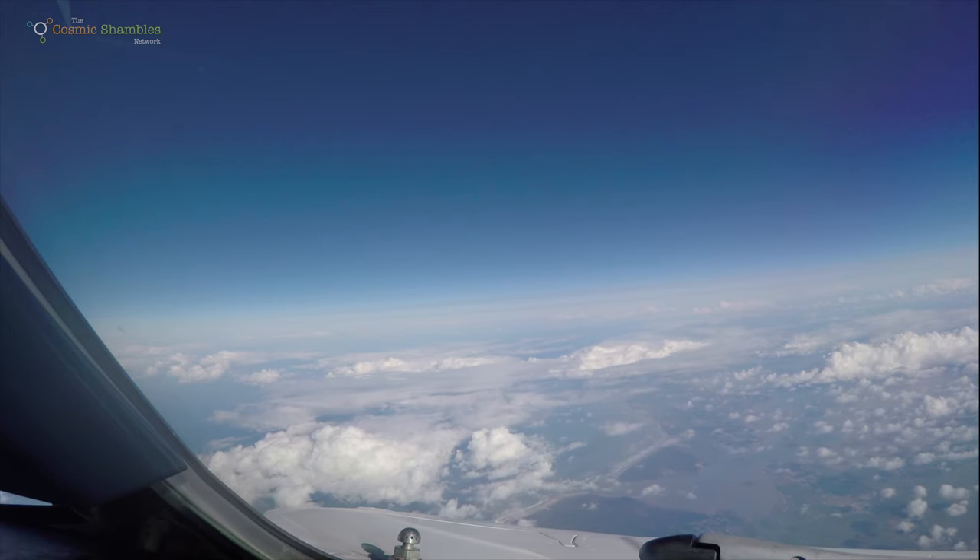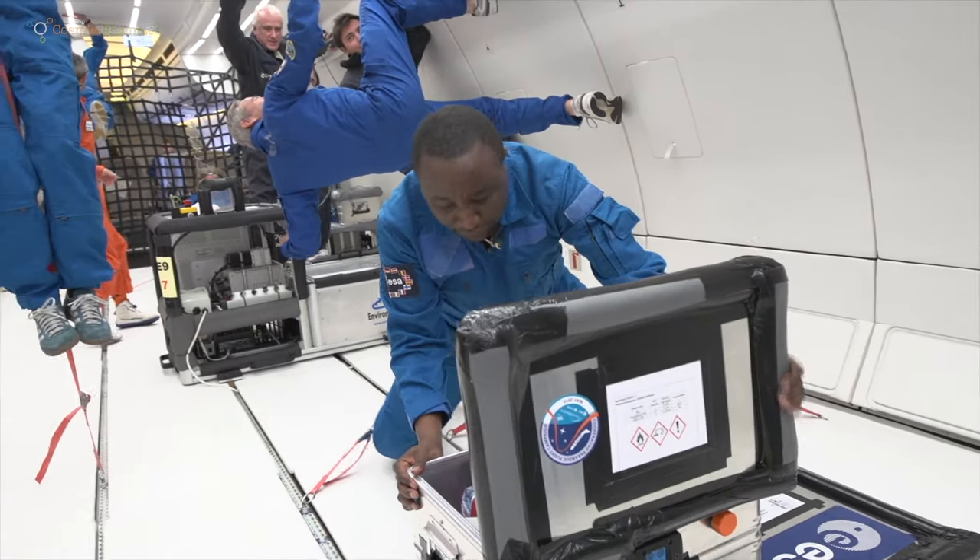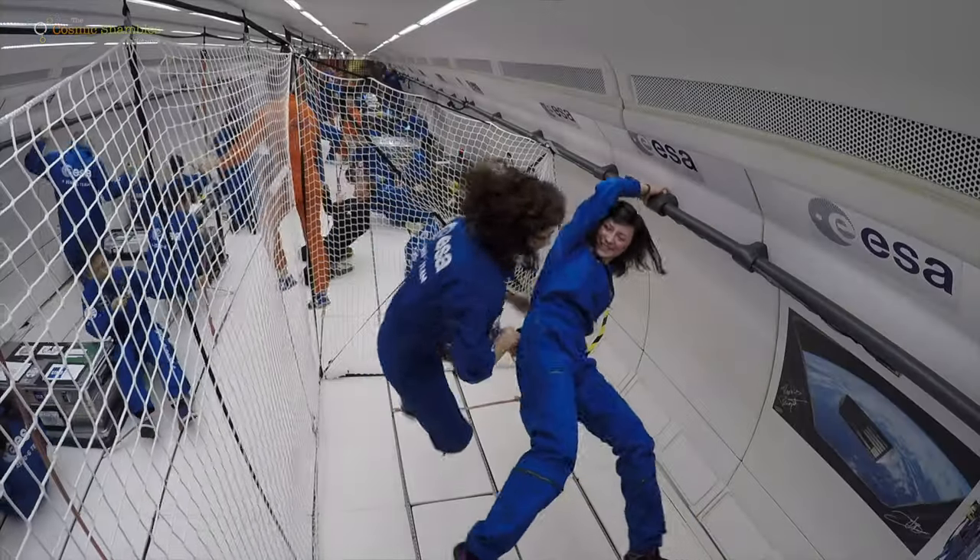Welcome to the Cosmic Shambles Network. In this series we're at Bordeaux in France to join ESA's 72nd parabolic flight campaign. These are flights that get you into microgravity, and in this video we're going to be looking at experiments to do with heat transfer.